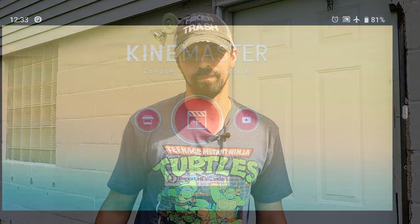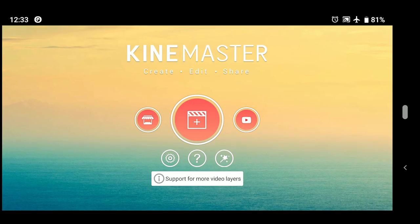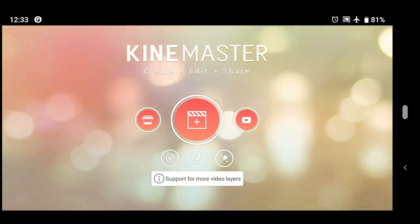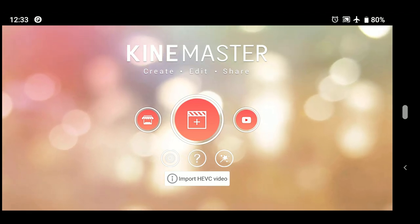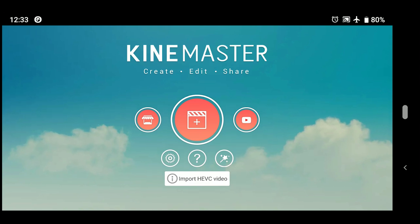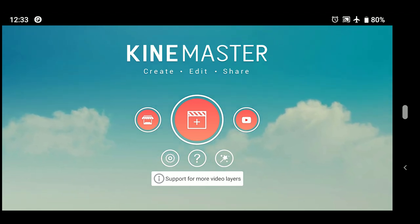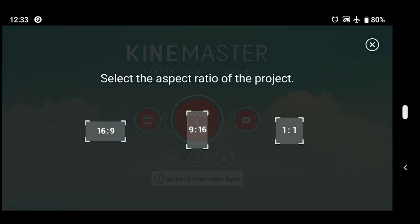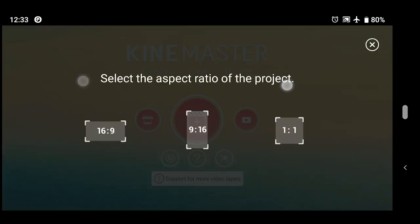Now we're going to take the footage and look at an application called KineMaster, which is what we're going to use for editing. KineMaster is a fully featured free application. However, if you stay with the free version you're going to have an ad on your timeline and a watermark on your final footage. I highly recommend getting the paid version, which is around five bucks a month to get those removed. I'm actually using Adobe Premiere now that I'm back home, so my subscription expired — you'll see ads throughout the process. We're going to create a new project by tapping this button. Remember to keep track of where my thumbs are going by the little dots on your screen.